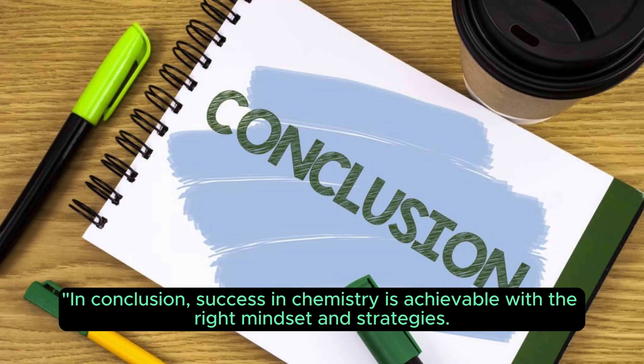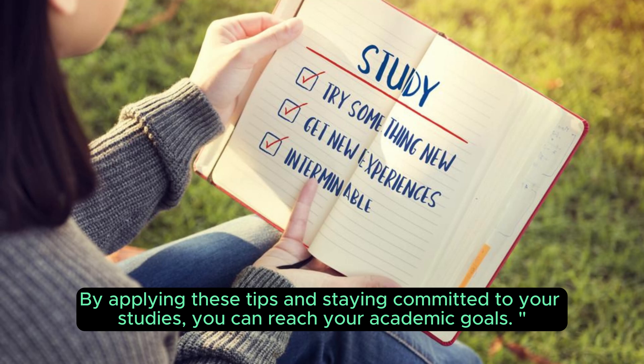In conclusion, success in chemistry is achievable with the right mindset and strategies. By applying these tips and staying committed to your studies, you can reach your academic goals.